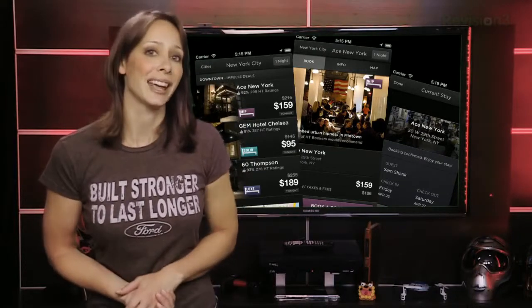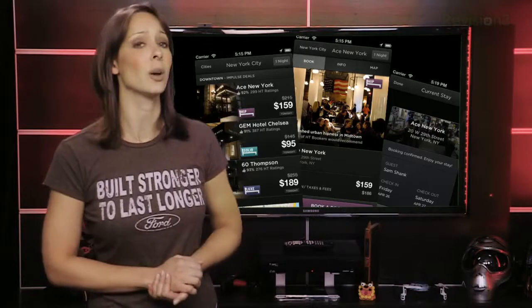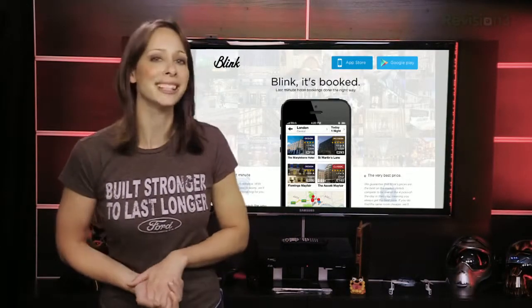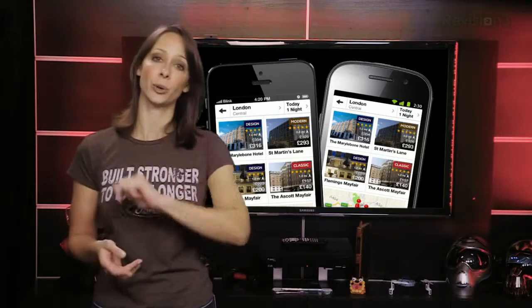Hotel Tonight is only an app on iOS and Android — no website service — and they offer deals in the U.S., Canada, Mexico, and a lot of Europe. If you're in Europe, you also have another last-minute deals option called Blink Hotels. Like Hotel Tonight, they only have apps available, no service on the website, but you can get it on Android or iOS.